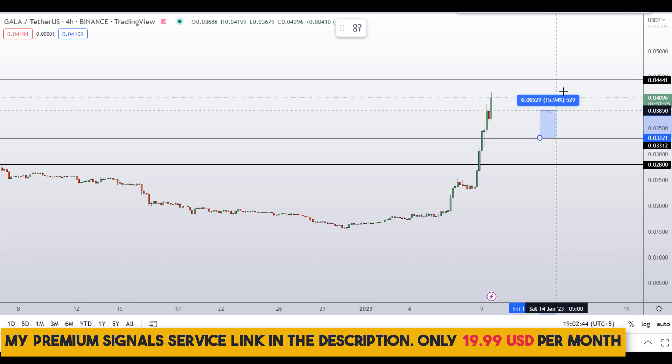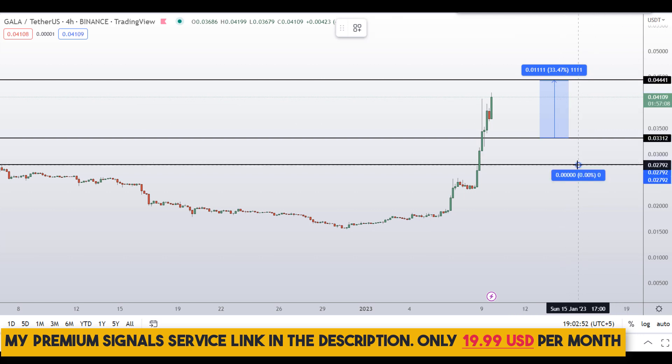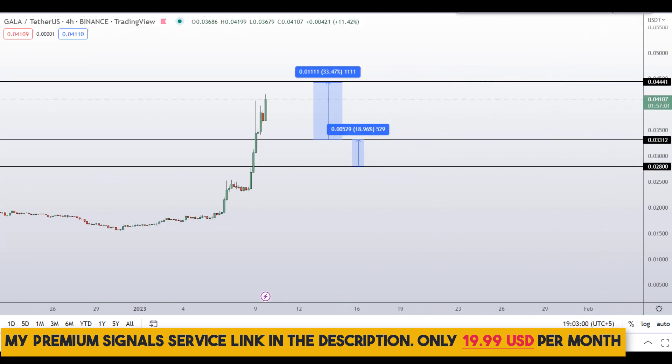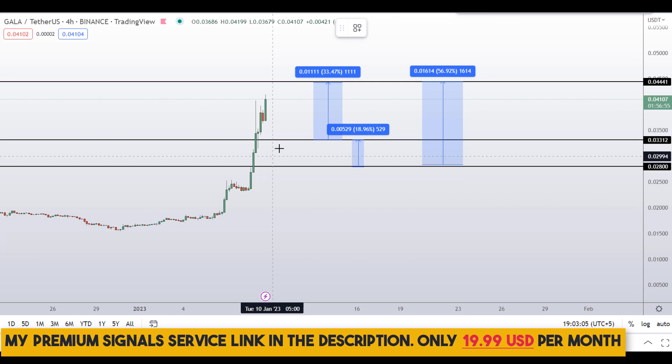If you decide to buy after getting confirmation, your take profit can be at the next support and resistance area, which could give you around 33 percent gains. If you wait for the second level and target the next support and resistance area that could gain you around 19 percent. Targeting the highest of this range could gain you around 56 percent.